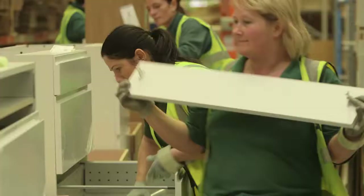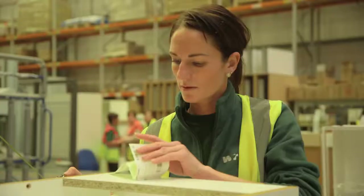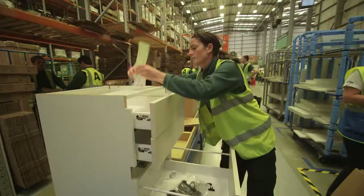Having immense pride in our finished product means every single panel, every door, every cabinet is once again quality checked for fit and finish.